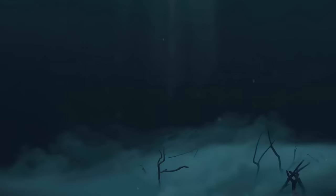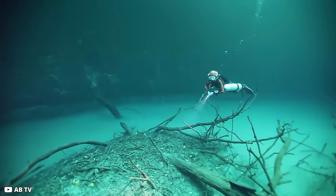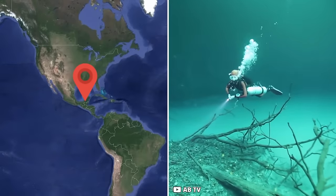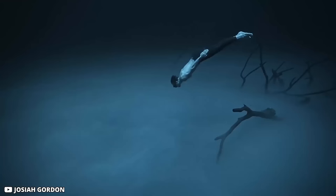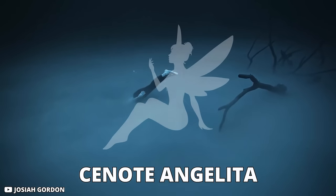Amazing, right? A waterbody inside of a waterbody — who could have guessed? This was discovered by divers in the Yucatan Peninsula in the year 2017. They were fascinated by it and decided to call it Cenote Angelita, which means 'little angel.'